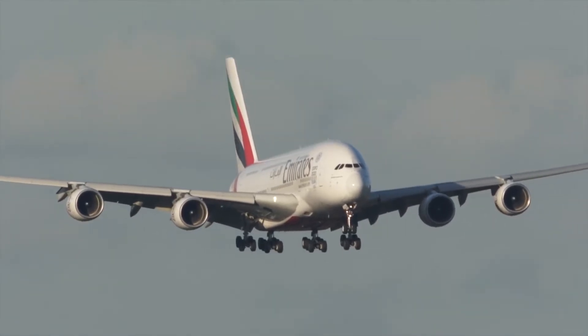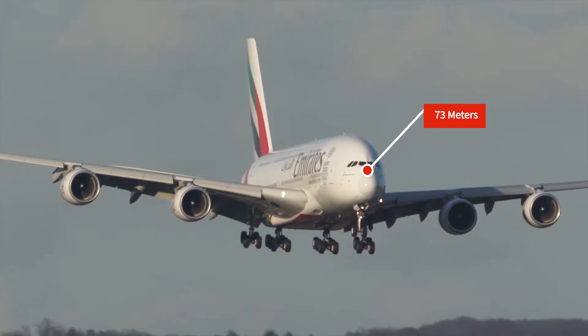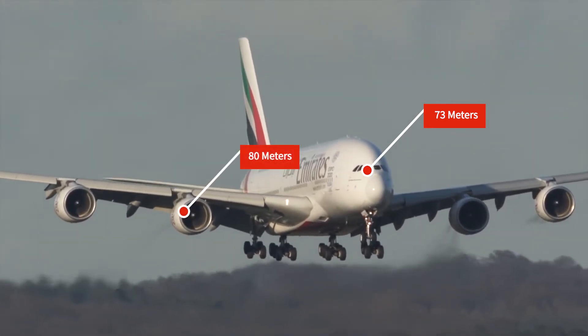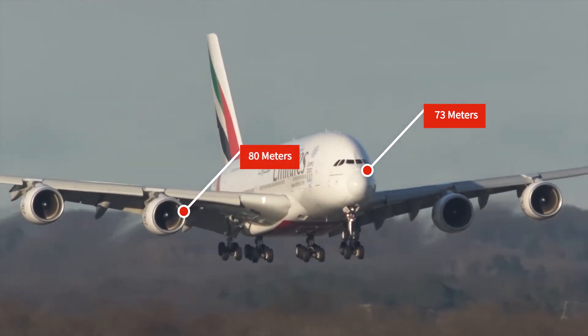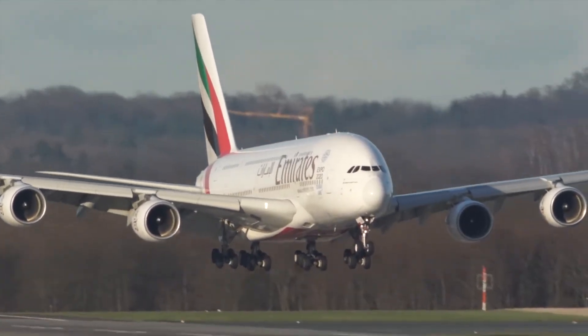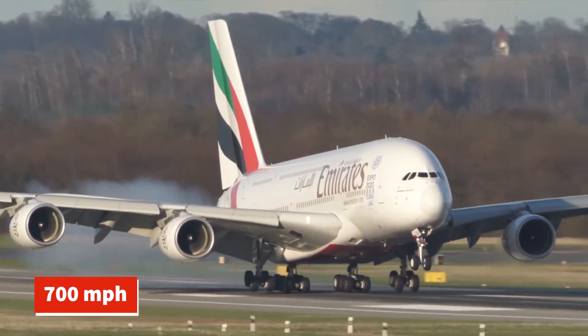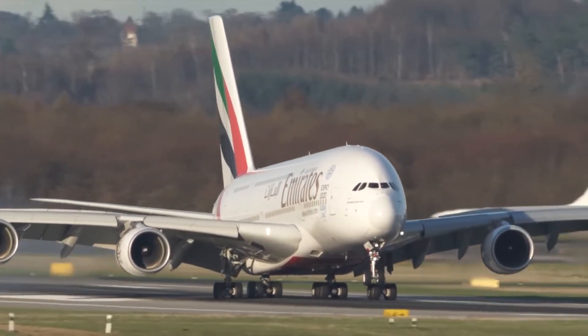Let me introduce you to the Airbus A380. With 73 meters of length and an 80-meter wingspan, it makes the world's largest passenger plane of all time. This is indeed a revolutionary aircraft. With an average speed of over 700 miles per hour, this aircraft takes your flight experience to the next level.